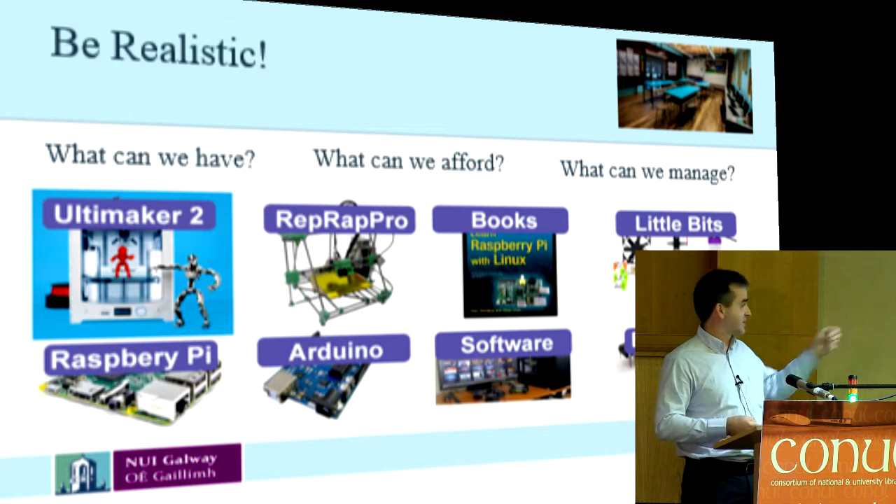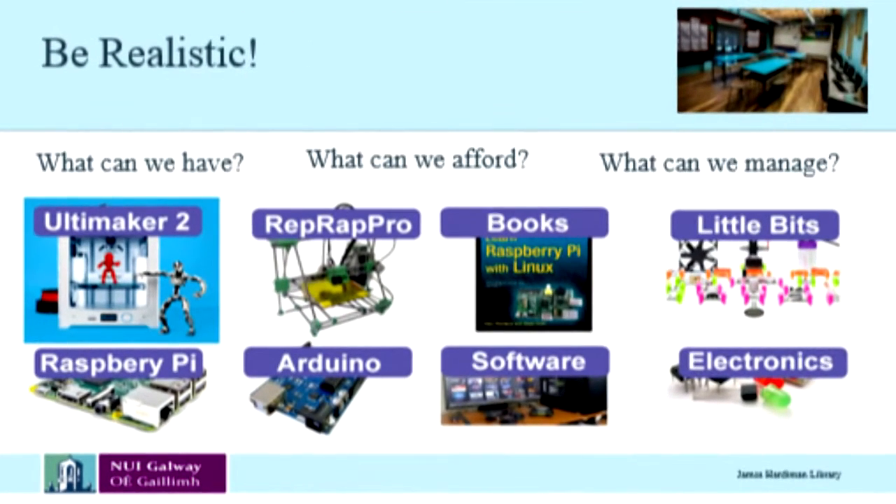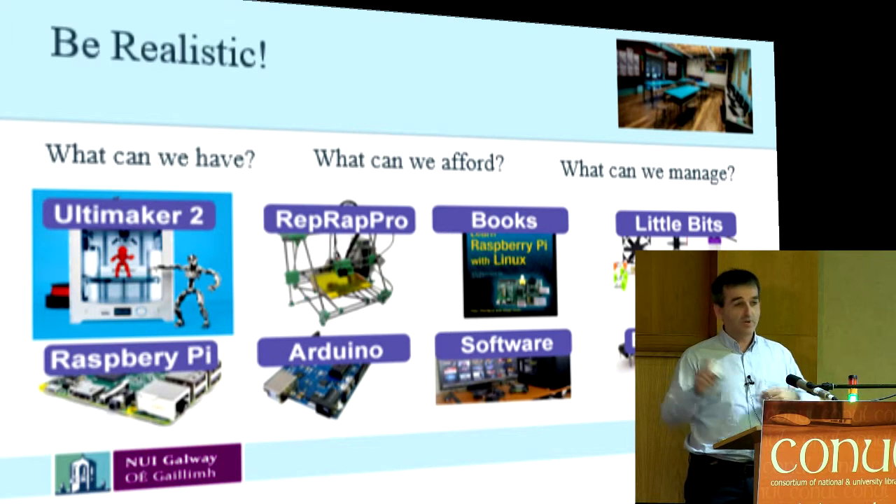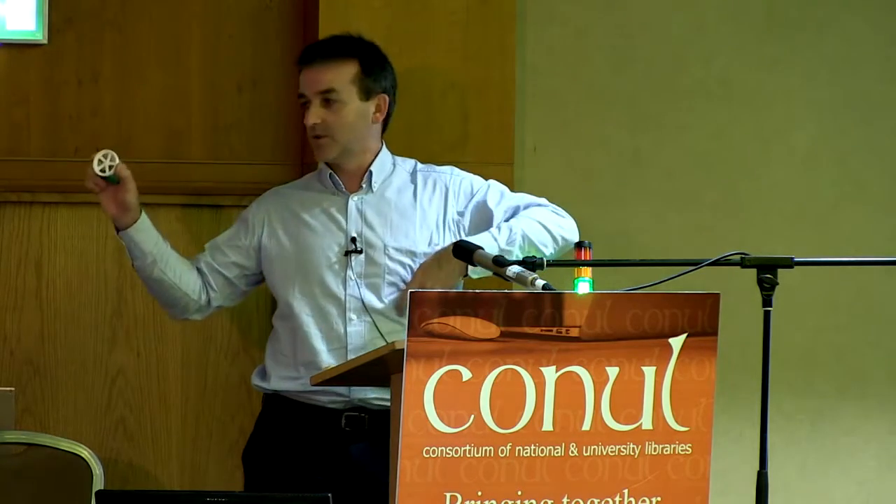You can see from the Ultimaker 2 piece there — there are always a lot of robots, always lots of robots and little figures, like there's an owl. You can do cogs — this is where it comes into being very useful. Like that item, you couldn't go out and buy that.